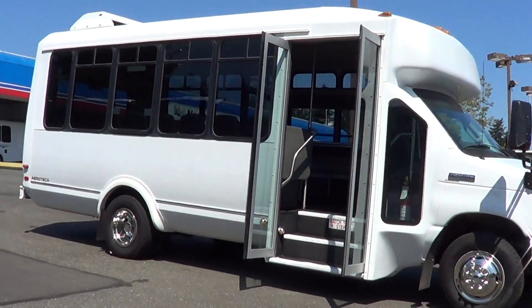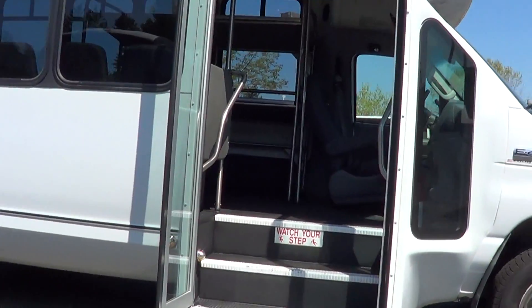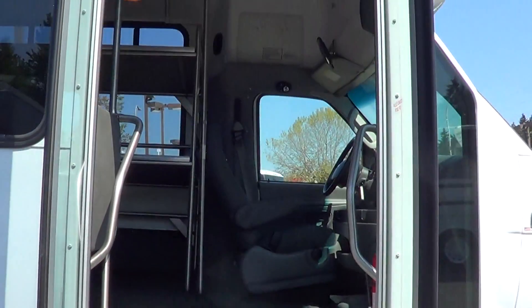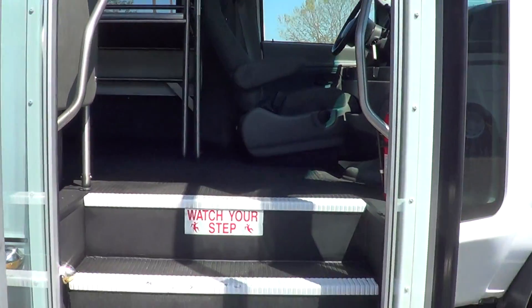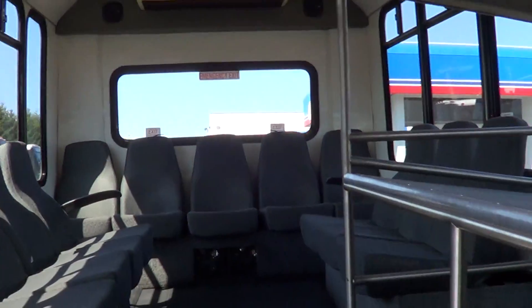This is set up similar to what you'll see at an airport. It's got the perimeter seats, the interior luggage rack, a nice wide door here, full rubber floor, and probably the best sounding radio of any shuttle bus I've ever heard.